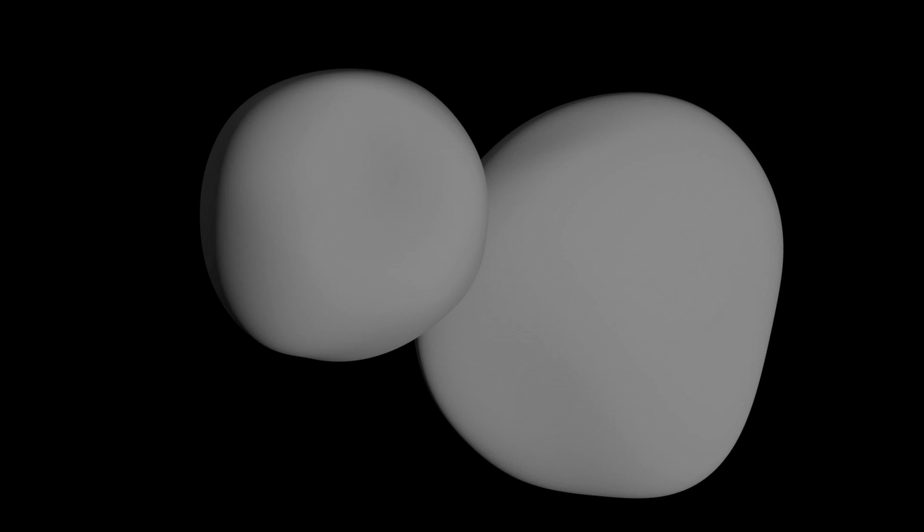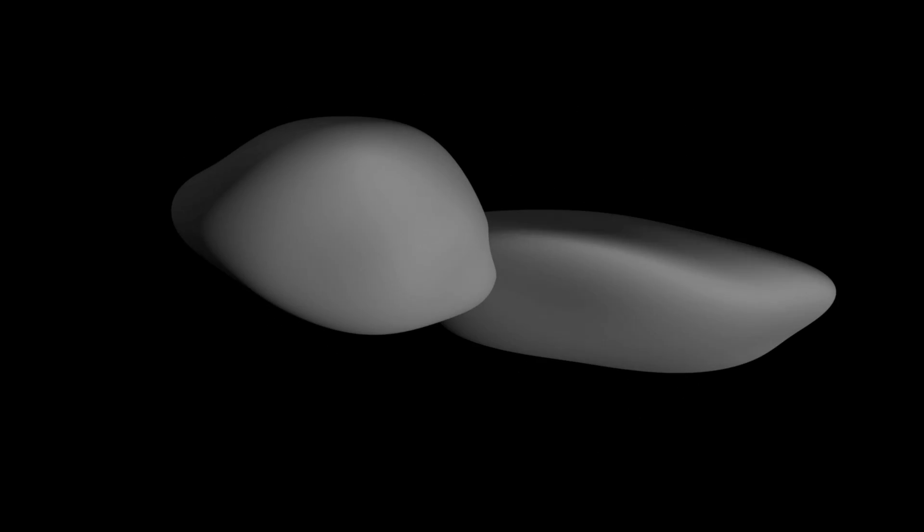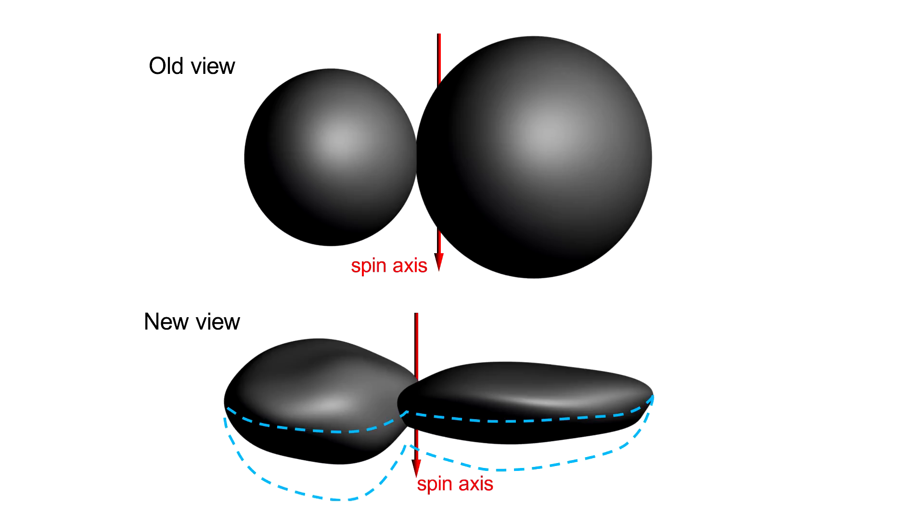It turns out that this is not a pair of spheres. Based on the data we have, the objects are actually much flatter than they are wide. When we take this 3D object and rotate it onto its side, we find that Ultima is actually a lot flatter than Thule, and Thule has a much larger mass, so the spin axis is moved in closer towards that smaller lobe. This is a huge surprise, but we already have some great theories as to why this is the way it is.